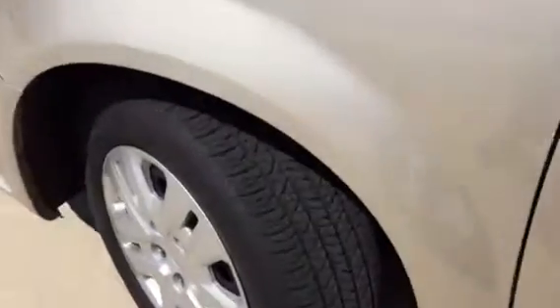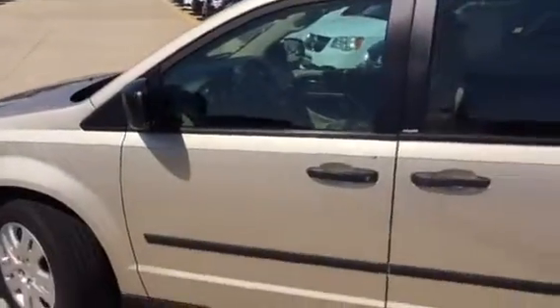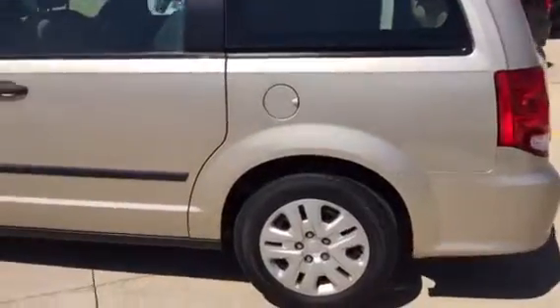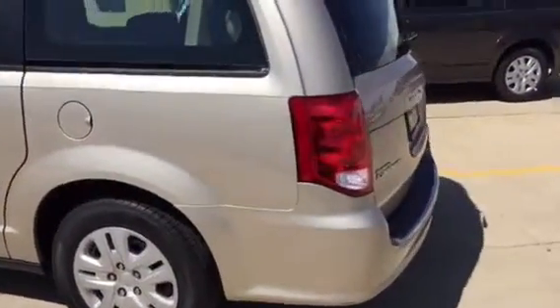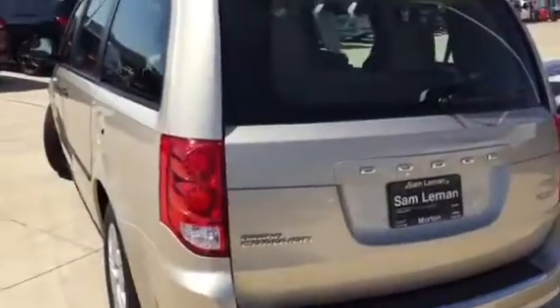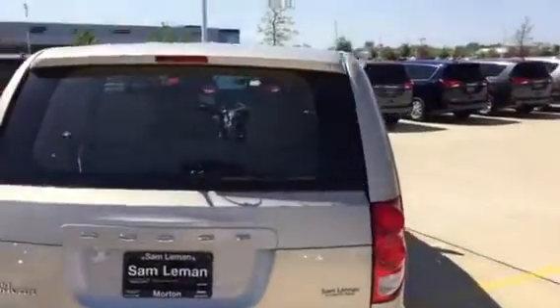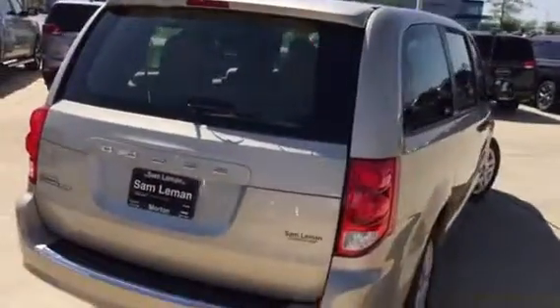Here's some of the tires on it — they all look this deep. Got sliding doors down the sides of course. The driver's side looks great. Back bumper on the vehicle is in really good shape. The passenger side looks just exactly the same.